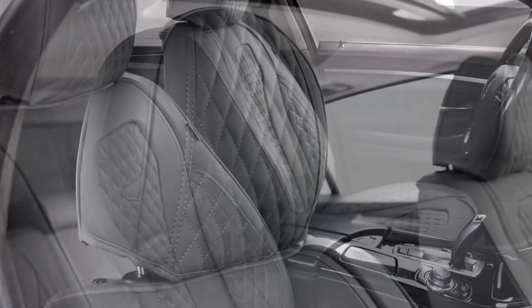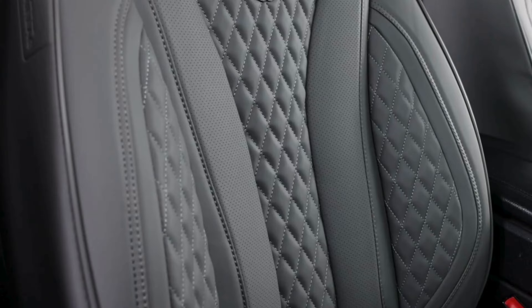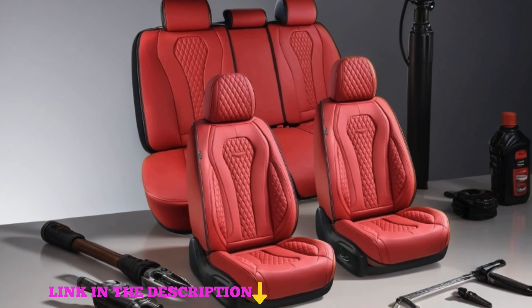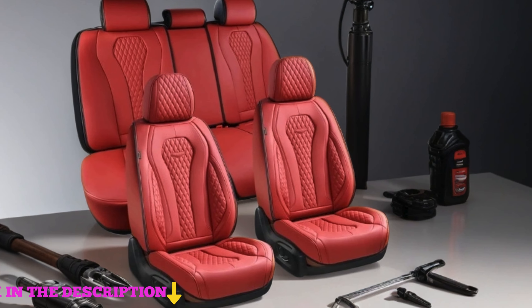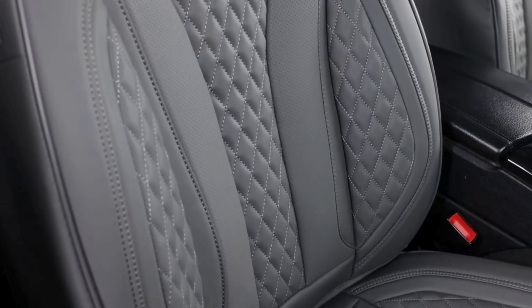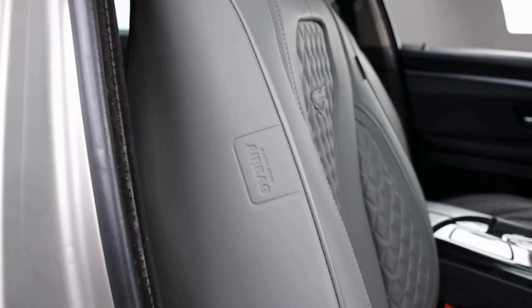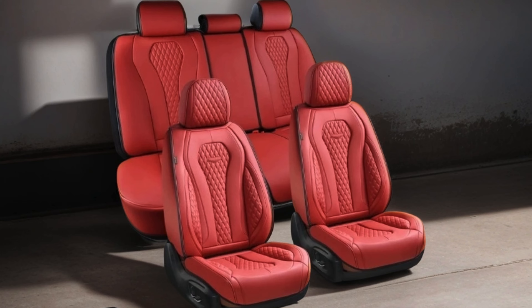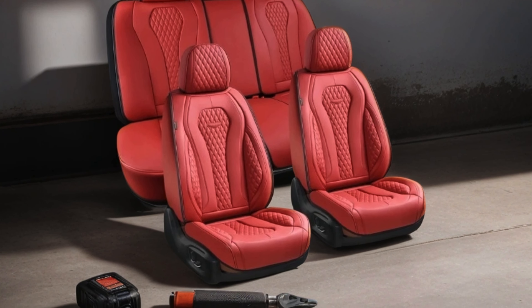Number 1. Cover-A-Doo Seat Covers, the ultimate solution for protecting and enhancing your car's interior. Designed for maximum durability and style, this full set of red car seat covers offers complete coverage for both front and back seats. Crafted with waterproof materials, these seat covers provide excellent protection against spills, stains, and everyday wear and tear.